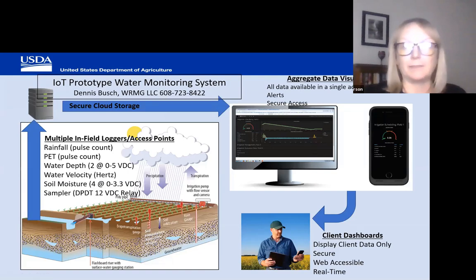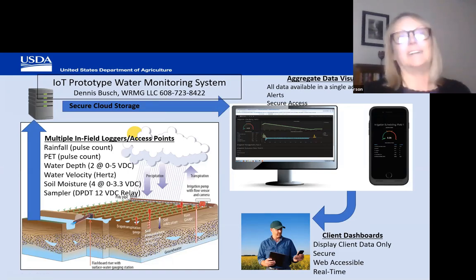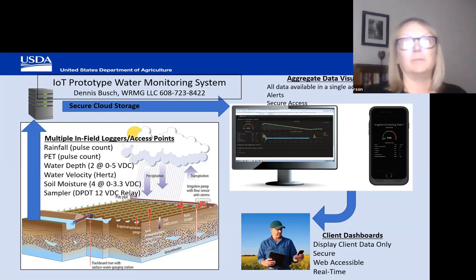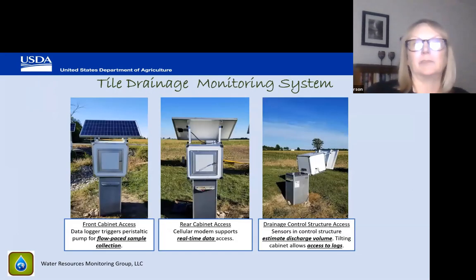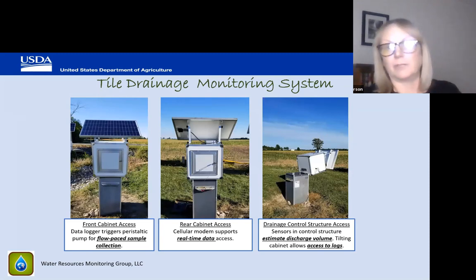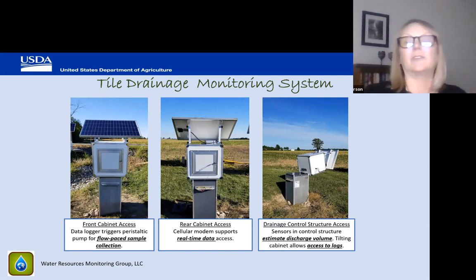Dennis Bush received a CIG from NRCS to develop low-cost technology, and these are some of the examples he provided. These are great photos of what is available out there — examples of some of the really exciting new technology coming on board. I'm not condoning any particular business, just highlighting these as examples.